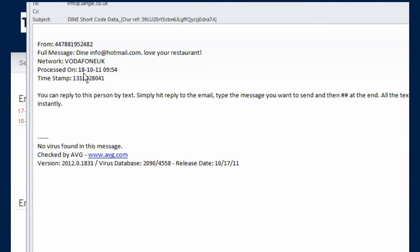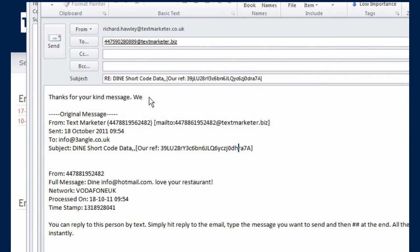You can also have responses emailed to one or multiple addresses instantly — great for a sales team following up leads. And you can reply by email, which goes back as a text to the respondent's mobile. Here, you might want to acknowledge a customer's compliment, for example.